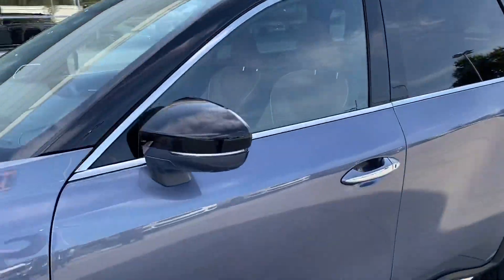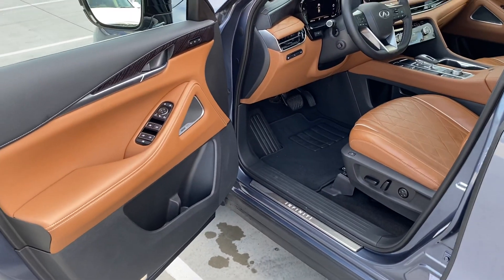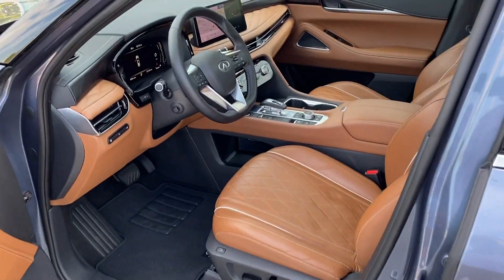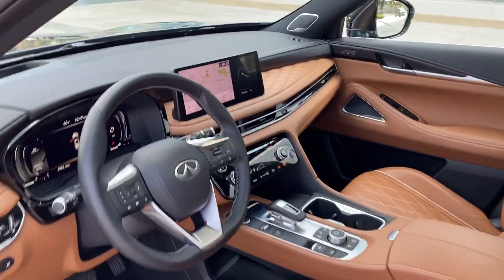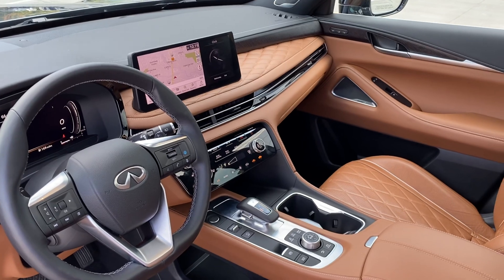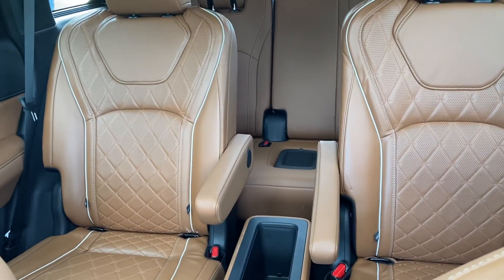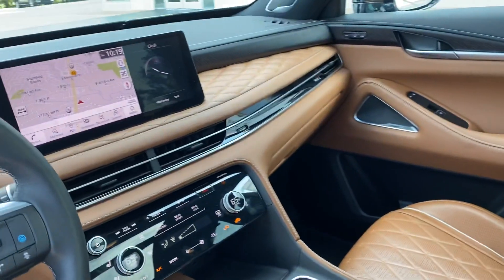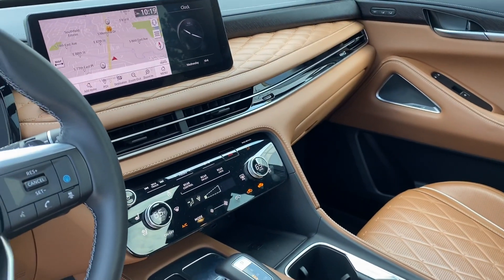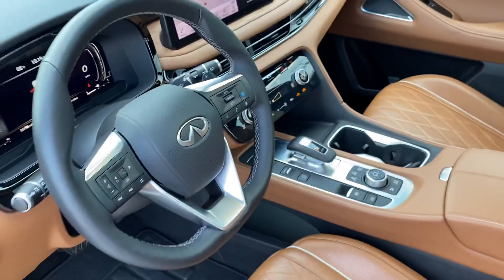It has the saddle interior because it's the Autograph — it's got the second row captain's chairs. Beautiful interior; they've done a complete redo on this car with the new ZF 9-speed transmission. You can see all the gauges, the panoramic roof, and of course the second row captain's chairs. We're so excited to finally have this vehicle here. You can see the new screen and all the new controls with wireless charging.